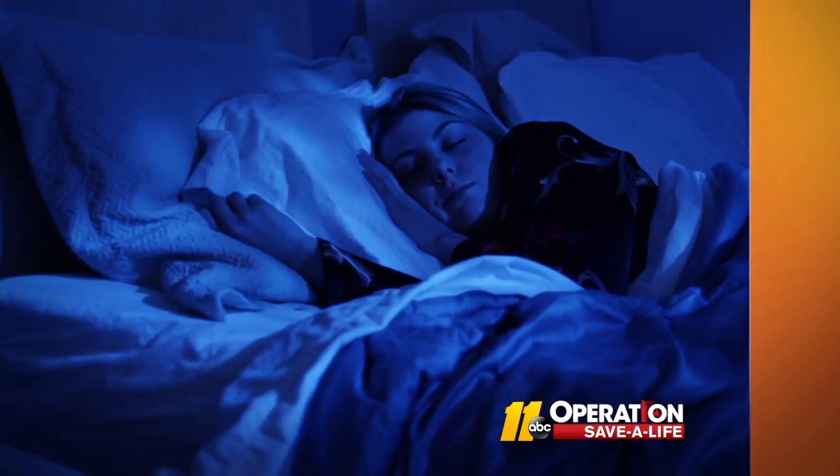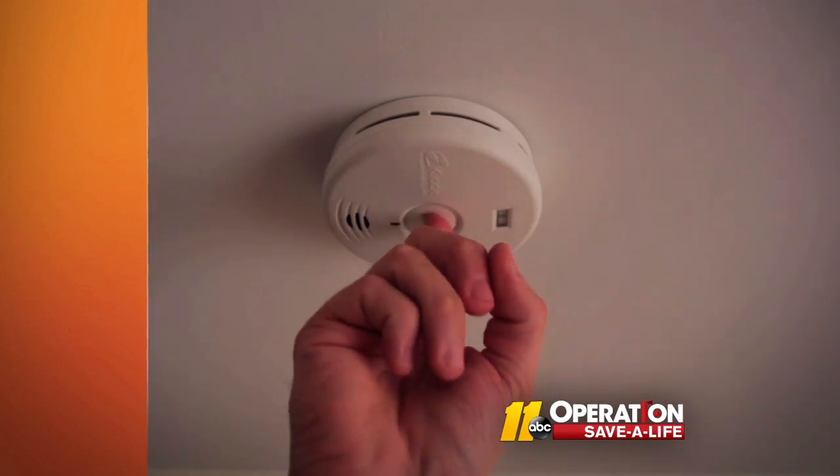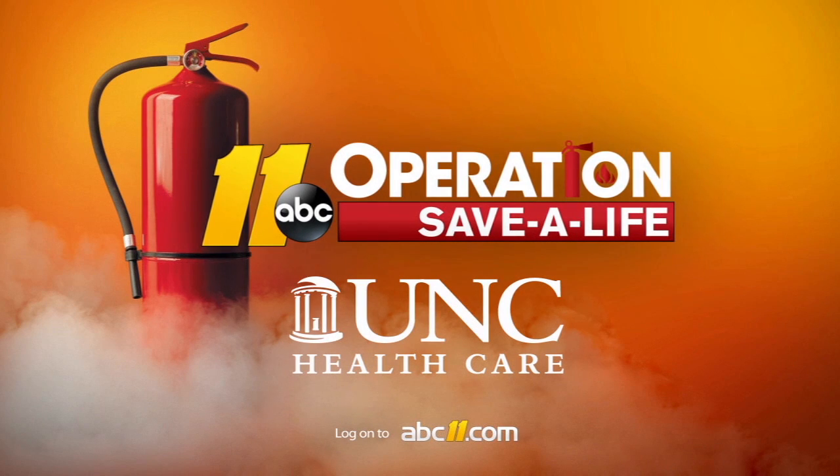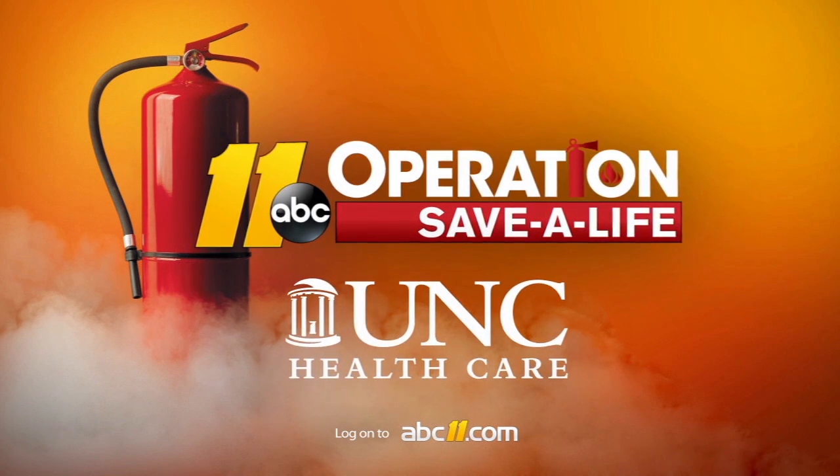Alarms should be installed inside and outside each bedroom and sleeping area and on every level of your home, and tested once a month. To learn more about smoke alarm and other important fire safety information, go to abc11.com and click on UNC Health Care.